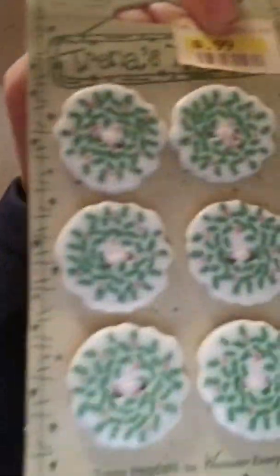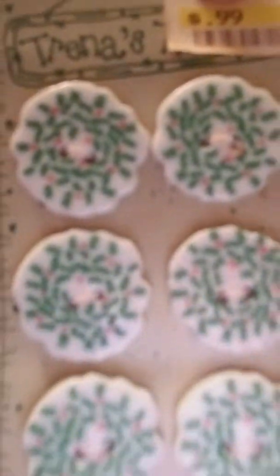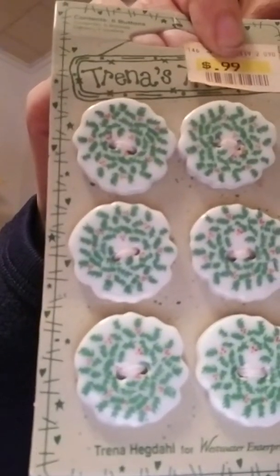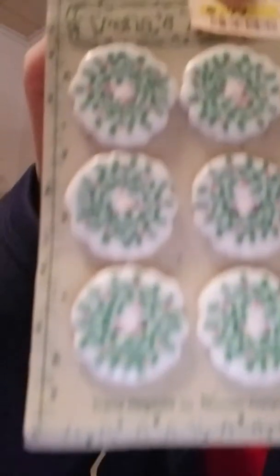I was very excited to see what else was in here. We have these little Christmas-looking — little focus, there we go — Christmas buttons. Originally $0.99 it looks like.